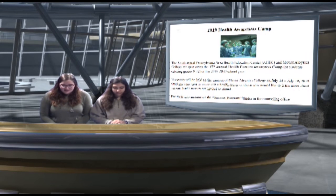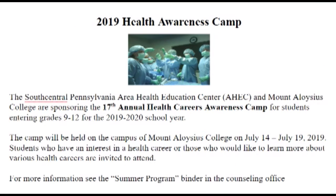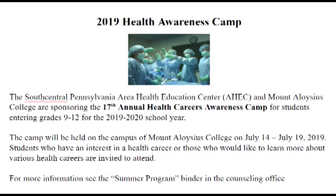The South Central Pennsylvania Area Health Education Center and Mount Aloysius College are sponsoring the 17th Annual Health Careers Awareness Camp for students entering grades 9 through 12 for the 2019-2020 school year. The camp will be held on the campus of Mount Aloysius College on July 14th through July 19th, 2019. Students who have an interest in a health career or would like to learn more about various health careers are invited to attend. For more information, see the Summer Program Binder in the Counseling Office.